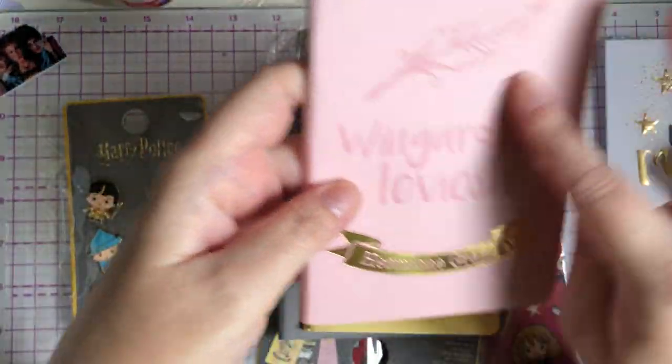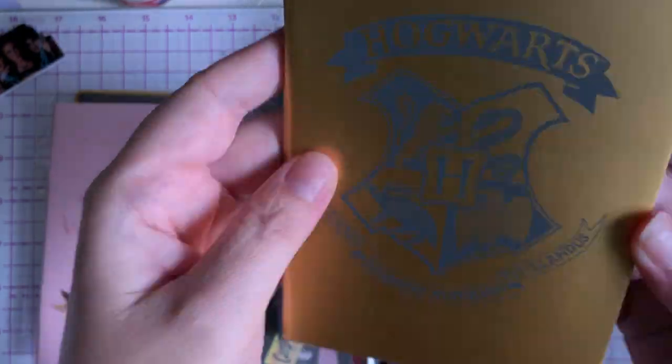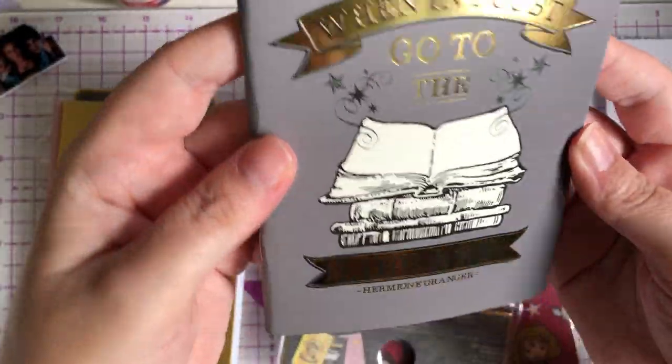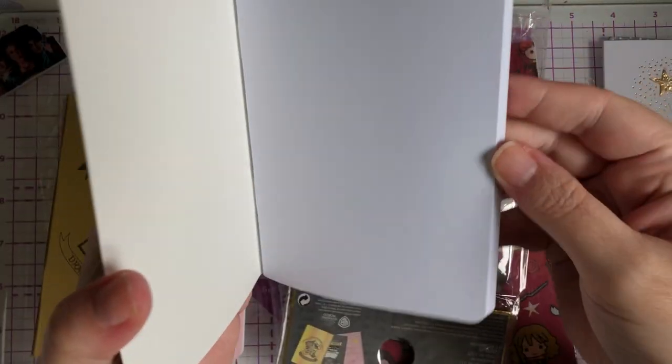So you've got Hermione Granger — I love this pink — and then you've got the Hogwarts logo, and 'When in doubt, go to the library,' Hermione Granger. Love the books on there. And that one's plain paper — so you get two lined and then plain paper.